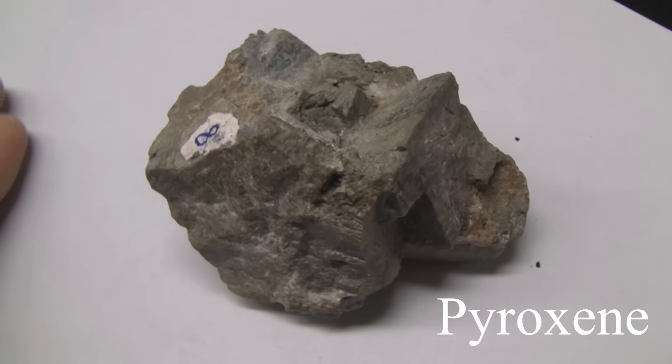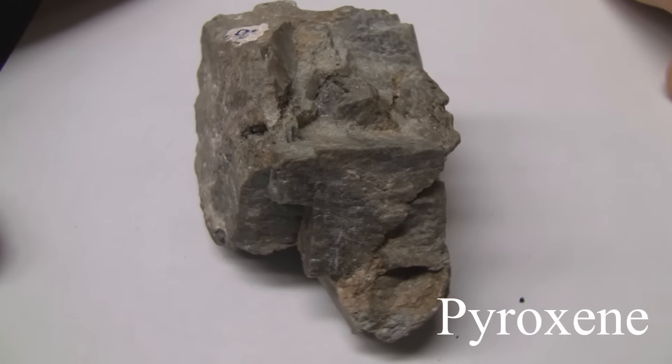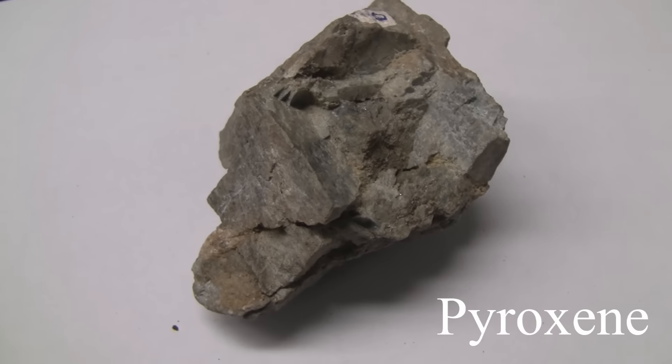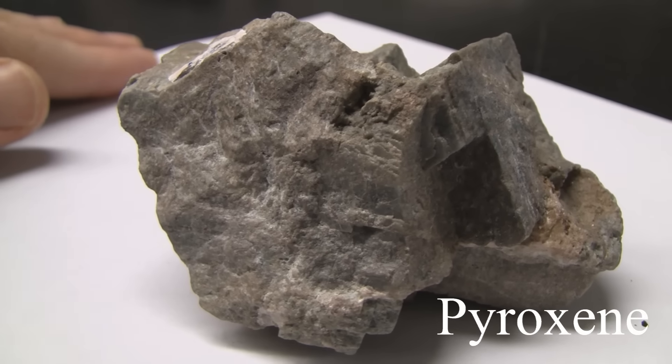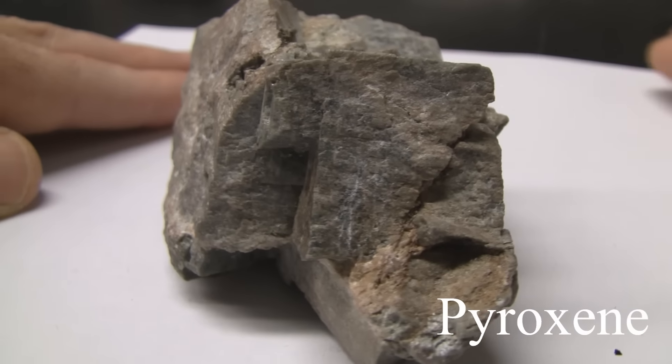Pyroxene. Hardness of 5.5, same hardness as a knife blade. The luster is vitreous to glassy and non-metallic. The color is light to medium gray or green. It has visible cleavage planes at approximately 90 degrees.